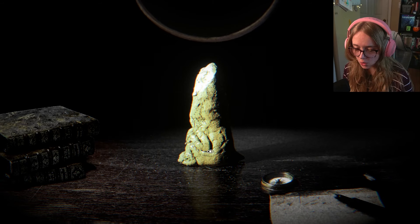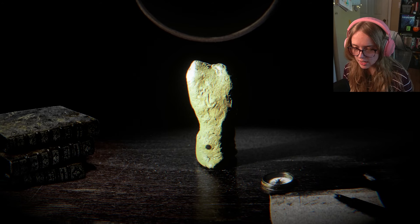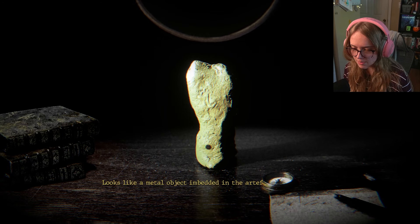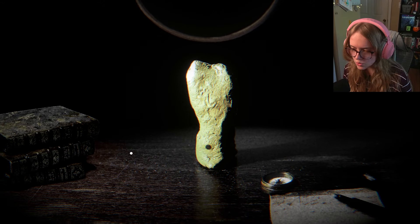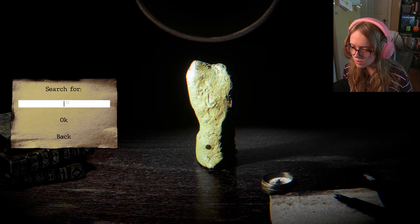We can change the way it turns. This looks like a metal object embedded in the artifact — it doesn't seem like it's possible to extract it.